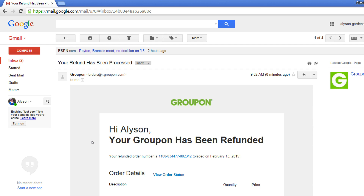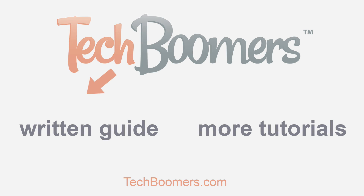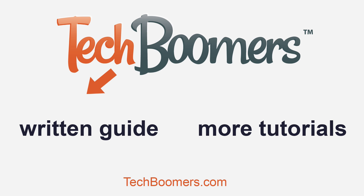Keep this tutorial in mind if you want to refund a Groupon purchase. If you're watching on YouTube and want to follow a written step-by-step guide for this tutorial, click here. We have many other great tutorials on TechBoomers.com. Click here to learn even more about Groupon.